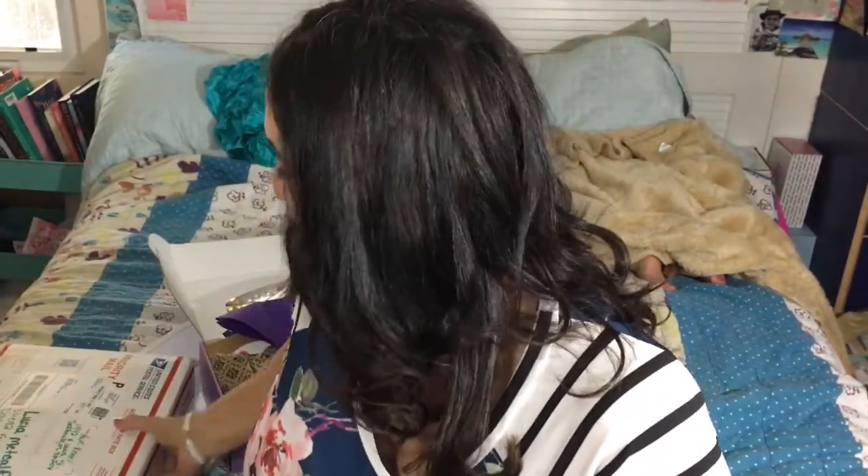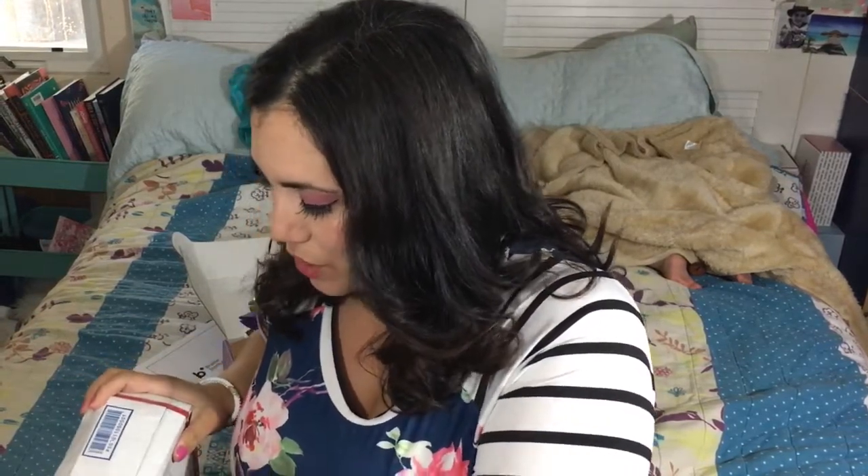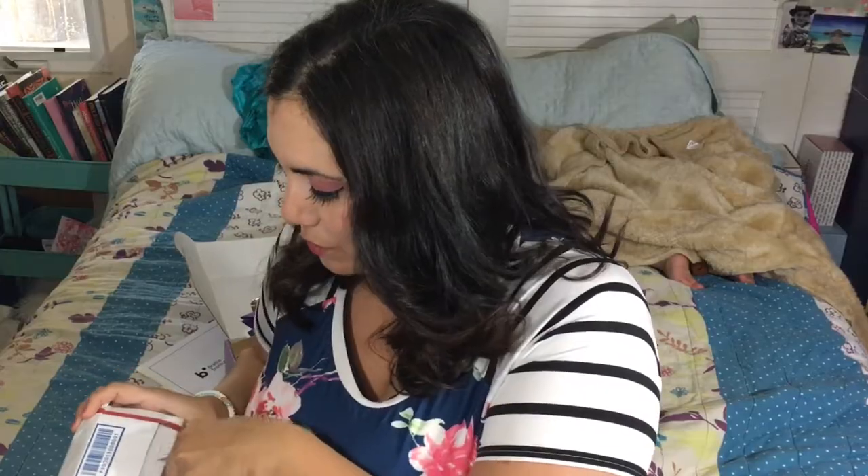Hi everyone, welcome back! Lucia here from That Accent. Today I have something different — I did a swap with my friend Hope from Unboxing Boxes. I sent her a huge box and she sent me a similar weight box, and we're showing it on our channels to share with you guys.